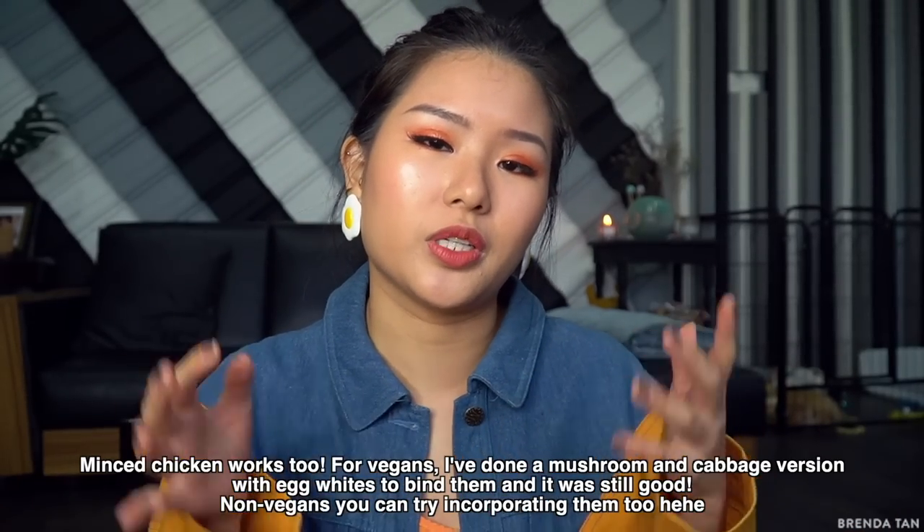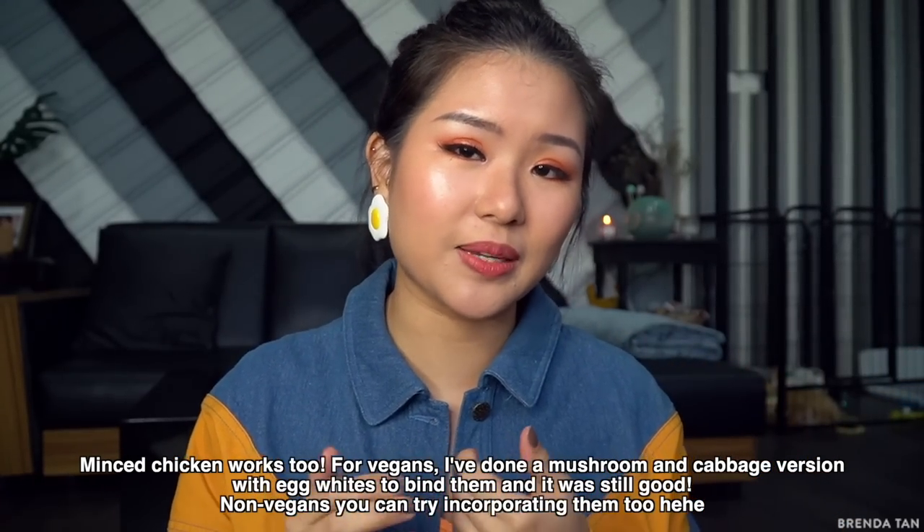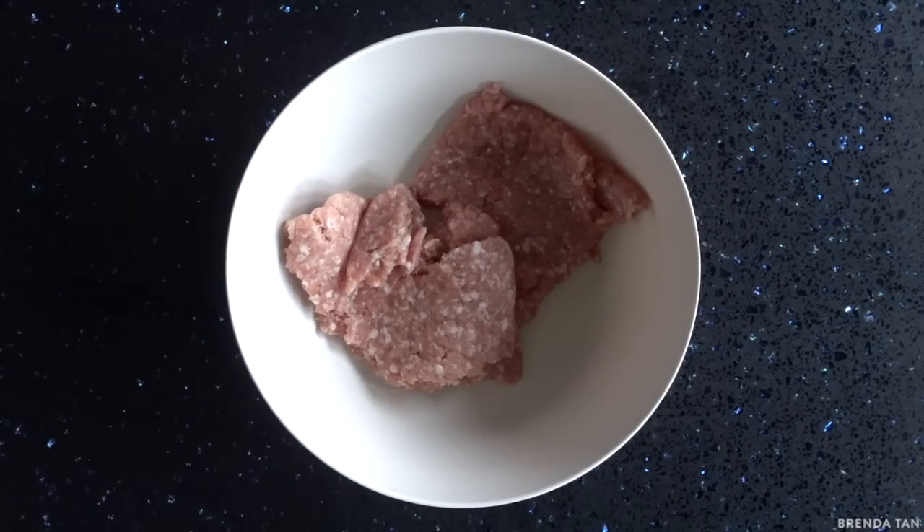Just buy a packet of pre-made wonton skin from any good supermarket. You can find the ones that are eggy and yellow — that's the one I like. If you don't like the eggy taste, go for the white ones. For the filling, it's really simple — you choose what you want to put in. You could just put mince meat, like any kind of mince meat. I like mince pork. I also love garlic, so sometimes I mince it, sometimes I do a rough chop. You can also put chives, parsley, spring onion for a more subtle taste, or nothing at all.